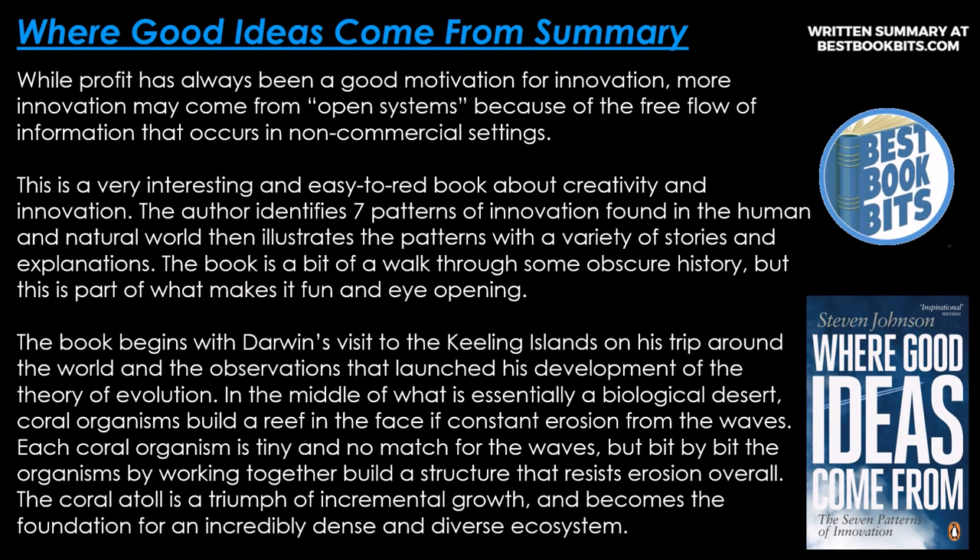This is a very interesting and easy-to-read book about creativity and innovation. The author identifies seven patterns of innovation found in the human and natural world, then illustrates the patterns with a variety of stories and explanations. The book begins with Darwin's visit to the Killing Islands on his trip around the world and the observations that launched his development of the theory of evolution.